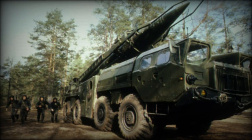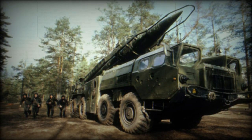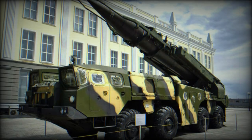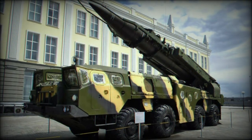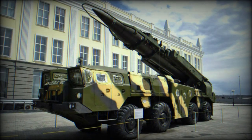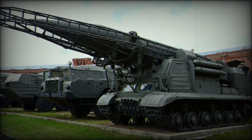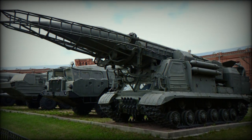The maximum range of fire is 300 km. Once launched, the missile reaches its target within 5 minutes. The minimum range of fire is 50 km. The Scud missile uses inertial guidance, and by modern standards it is inaccurate, with a CEP of about 450 meters.